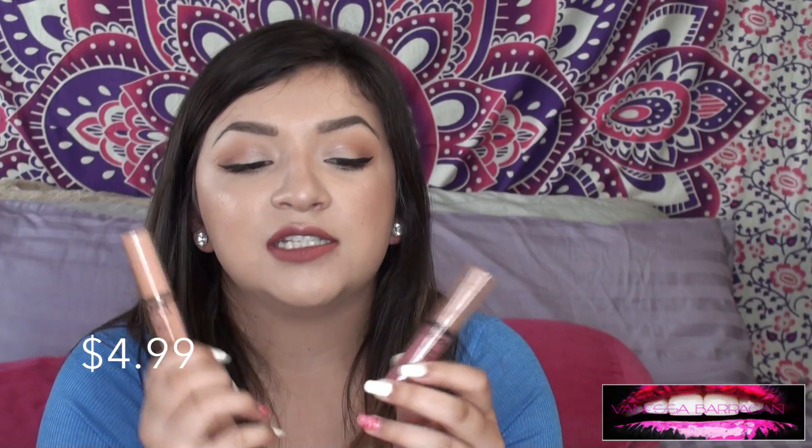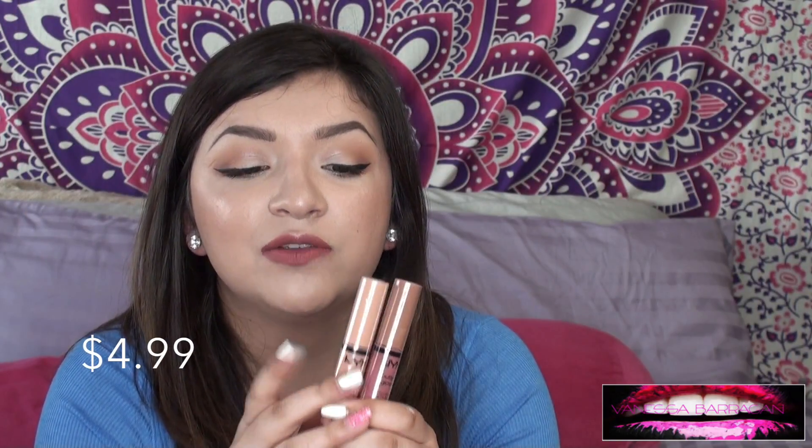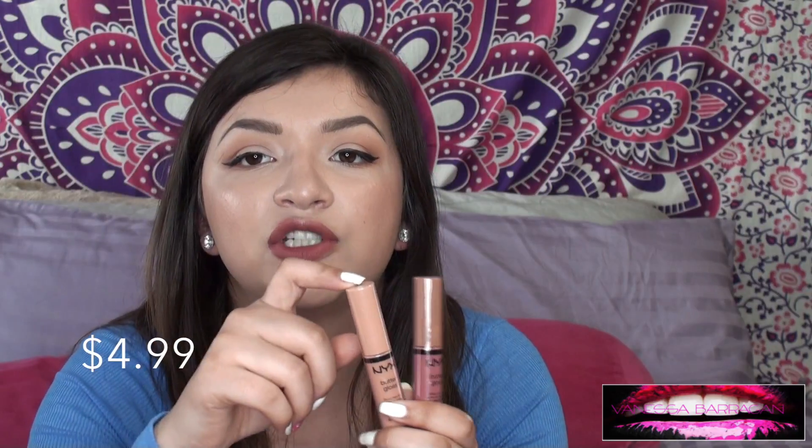The next products — one is a repurchase and one I wanted to try — are the NYX Butter Glosses. I feel like everybody has heard about these. I got one in Fortune Cookie and one in Tiramisu — just two nudey shades, one's a nudey nude and one's a brown-pink nude. These are staple lip glosses. If you don't know what Butter Gloss is, you've clearly been living under a rock — they are bomb.